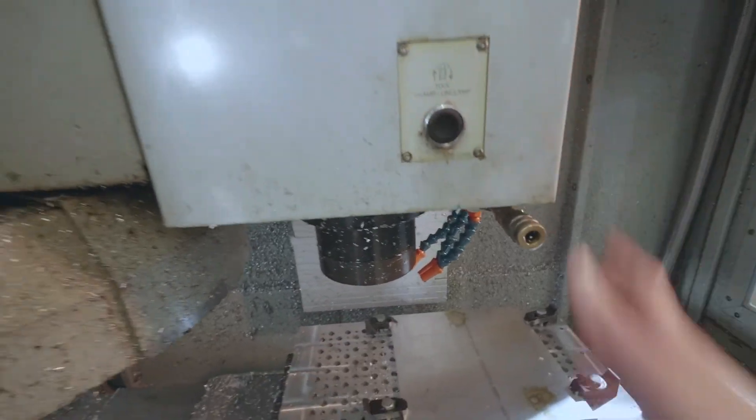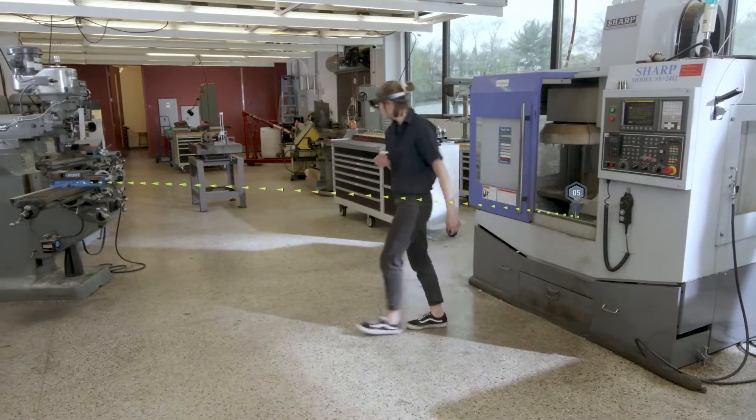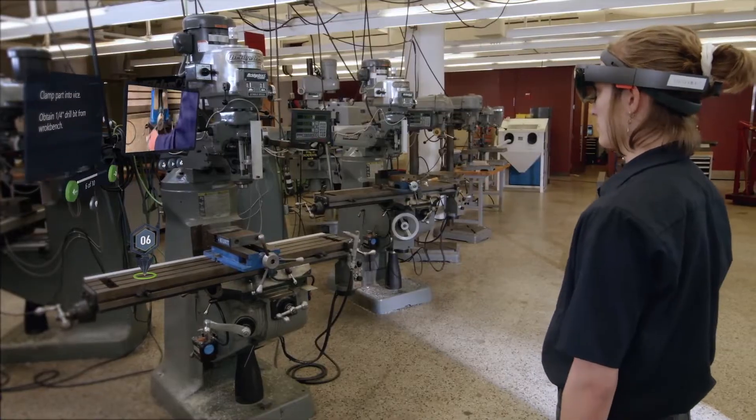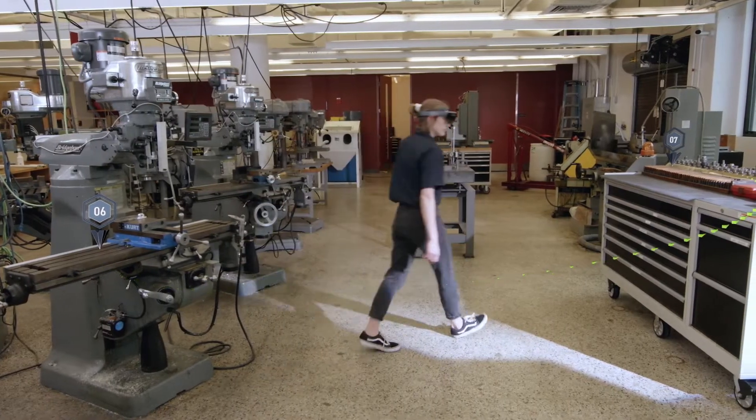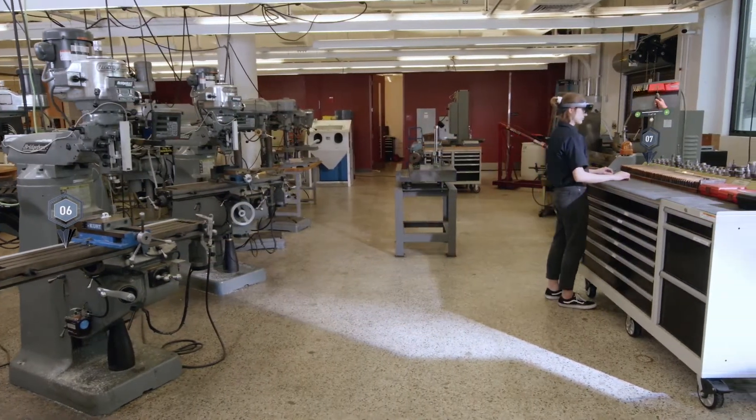The visual aspect of AR-enabled work instructions minimizes confusion for the operator by placing content in context of their work environment. Through the ease and speed of creating and delivering AR-powered work instructions for setup and changeovers,